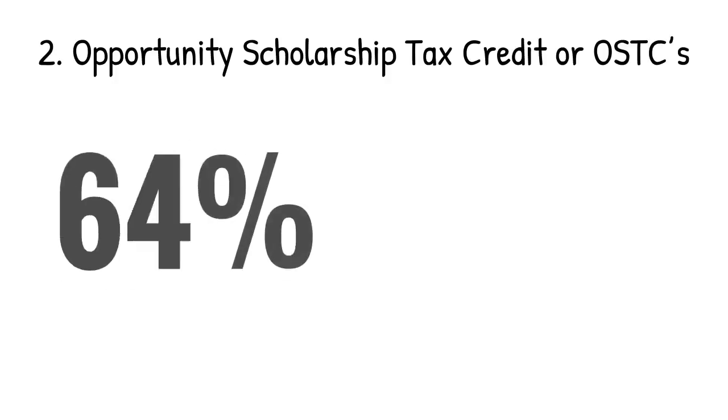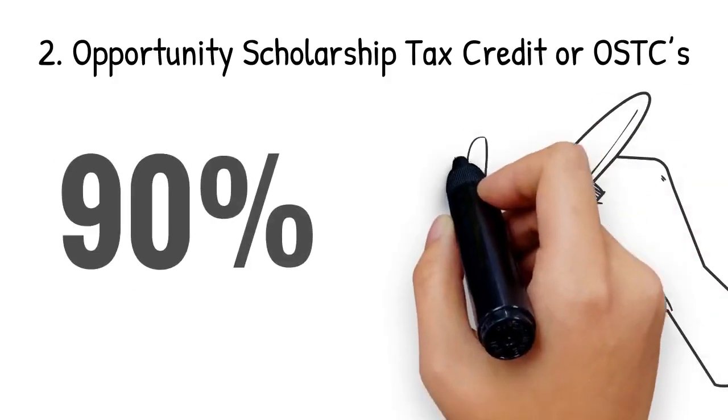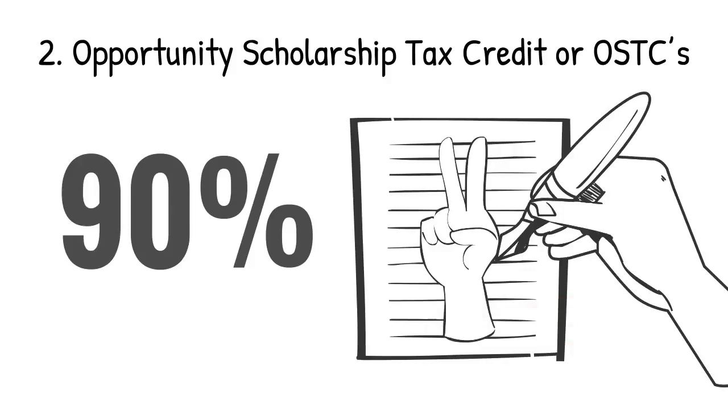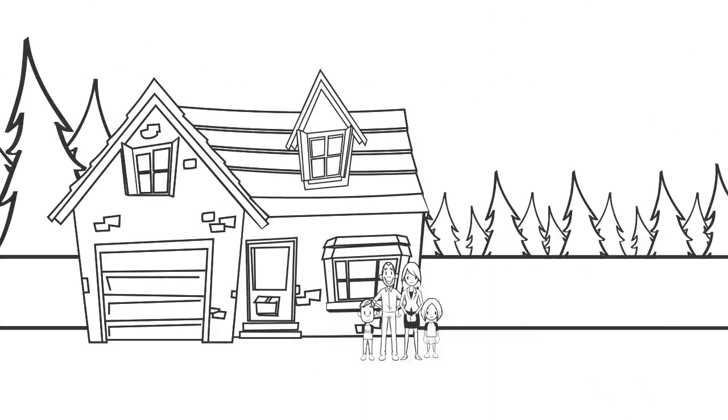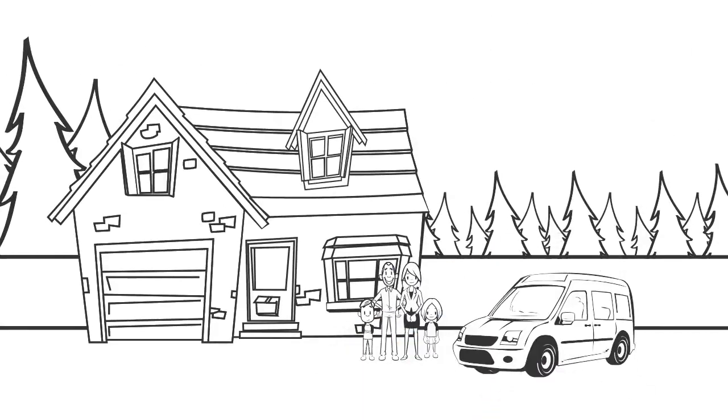2. Opportunity Scholarship Tax Credit, or OSTCs, offers a 90% tax credit for signing up to participate for two years in the program. The scholarship organizations offer scholarships for students in grades K through 12 whose families meet program guidelines and live in a low-achieving school district.